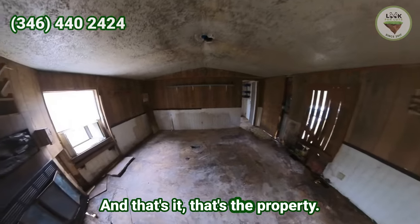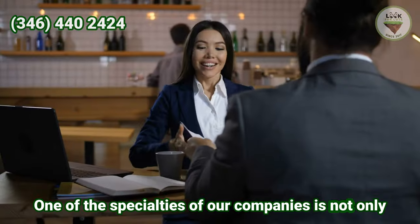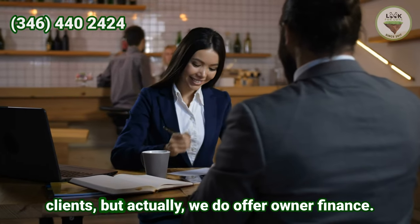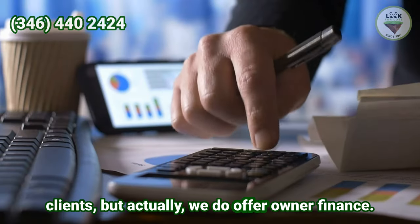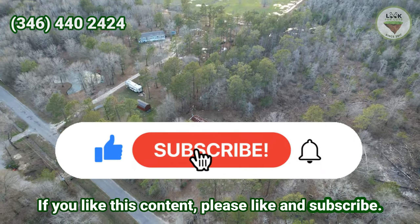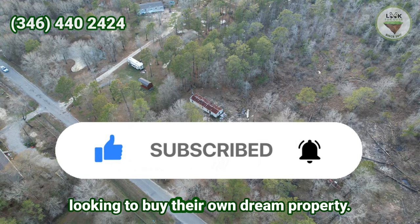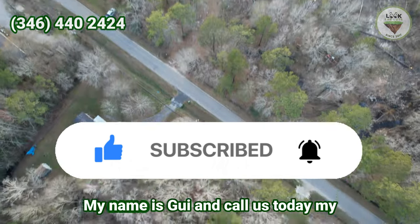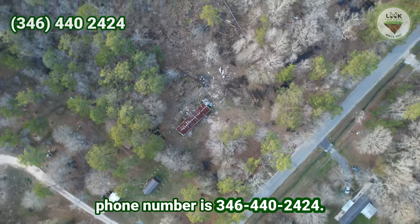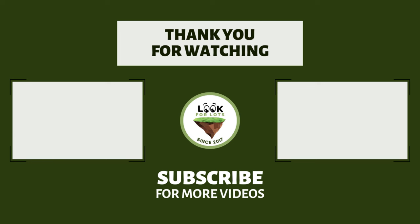That's the property. One of the specialties of our company is not only providing affordable and good properties for our clients, but we also offer owner financing. If you like this content, please like and subscribe — it helps us reach more people looking to buy their own dream property. My name is Guy, call us today at 346-440-2424.